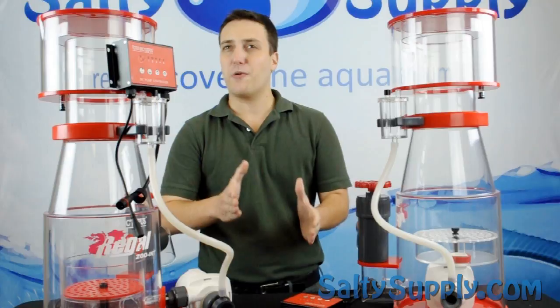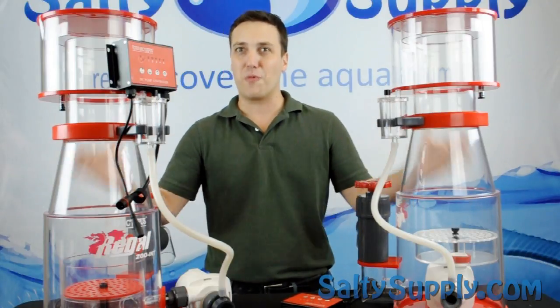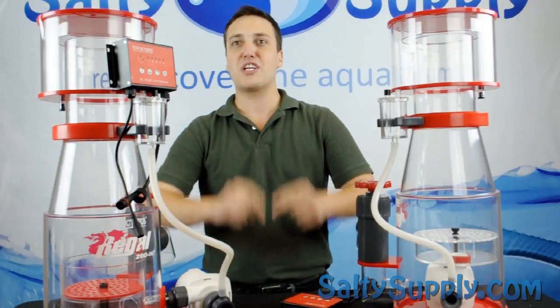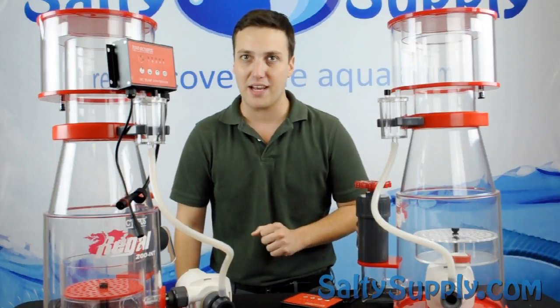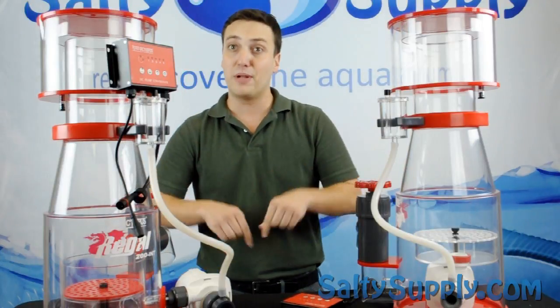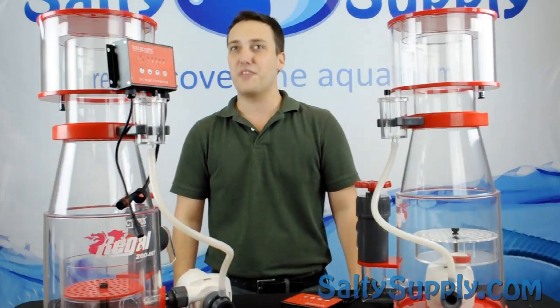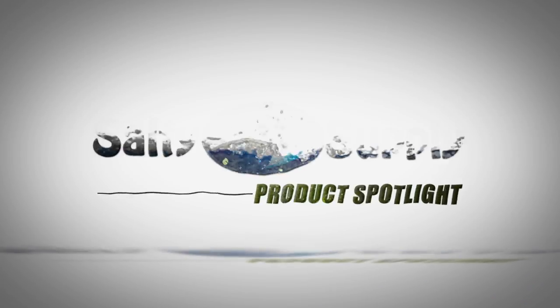If you are looking for a skimmer to keep your reef in top shape, look no further than the Regal Series from Reef Octopus. Thanks again for watching this week's product spotlight. For more information on these new skimmers, click the link to my left, and don't forget to subscribe below. Join us next week when we attempt a water change with dynamite.